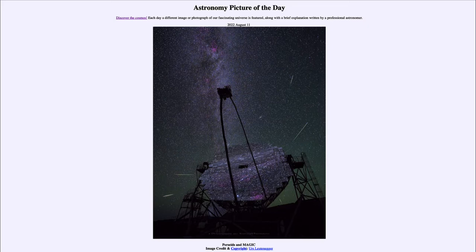Today's picture for August 11th of 2022 is titled Perseids and Magic. What is Magic? Magic is actually the telescope seen here, which is also known as Major Atmospheric Gamma Imaging Cherenkov.